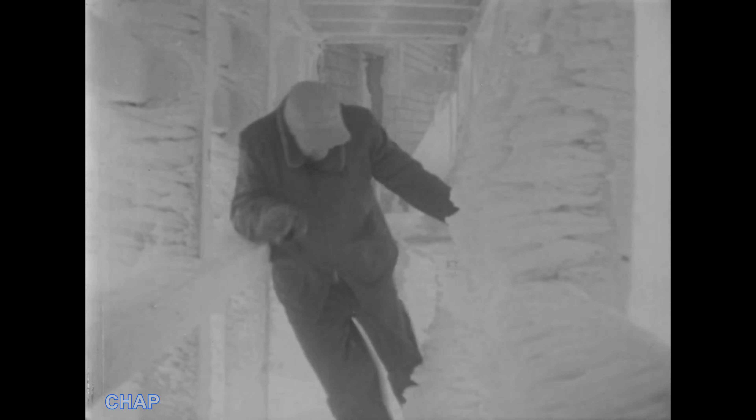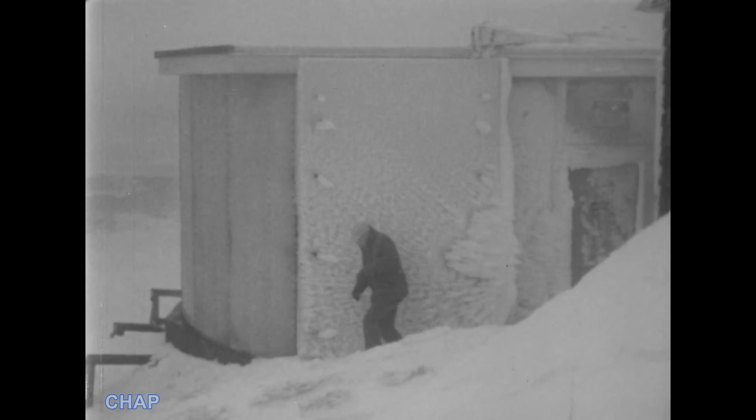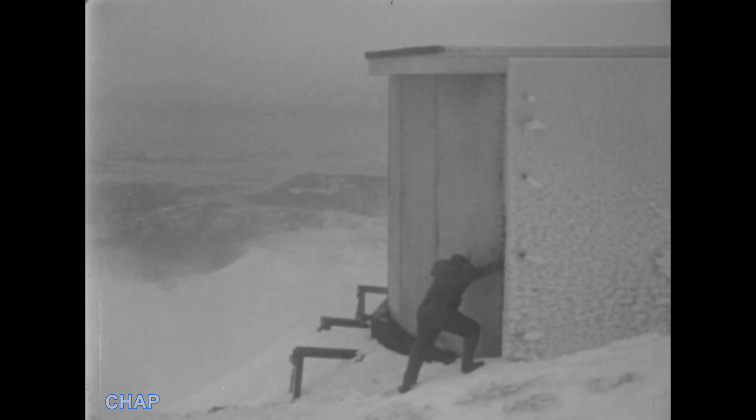A catwalk connects the weather building with the television building. It serves two purposes: keeps you from being blown away, and shelters you from falling ice. Despite the ice, the wind, and the cold, this specially constructed building of plywood panels is as comfortable inside as your own home.